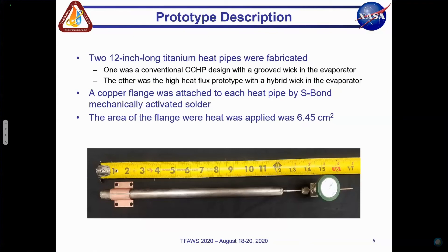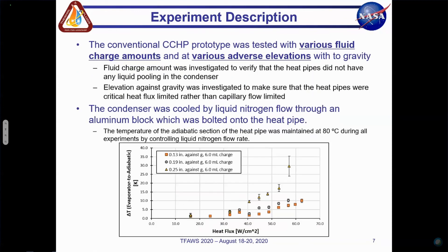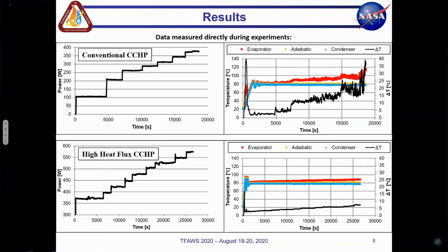Chat question: Was the wick made from sintered titanium? The wick was made from a titanium screen in this experiment. Another question: How do the effective radii of the grooved and sintered sections compare? The pore radius in the sintered section is much smaller than the grooves — at least one order of magnitude, probably more.